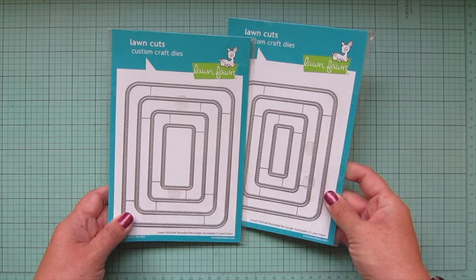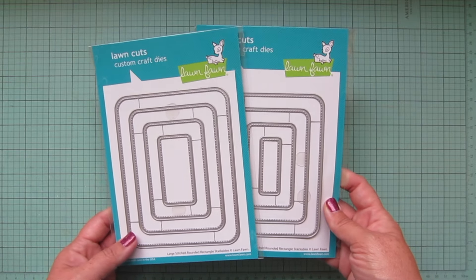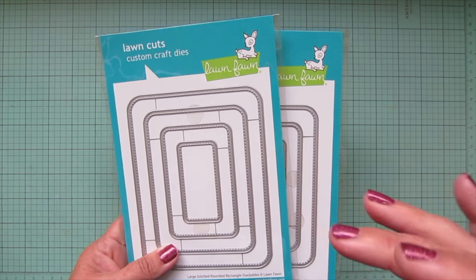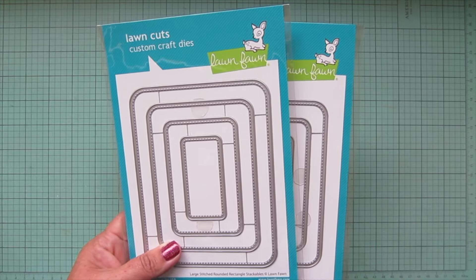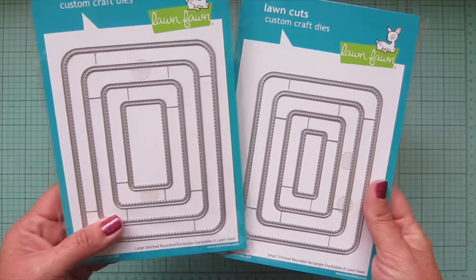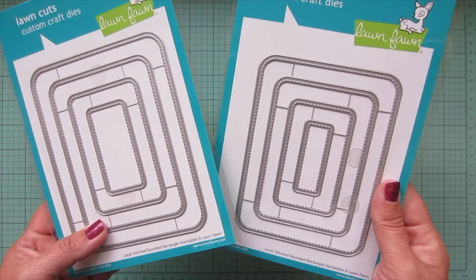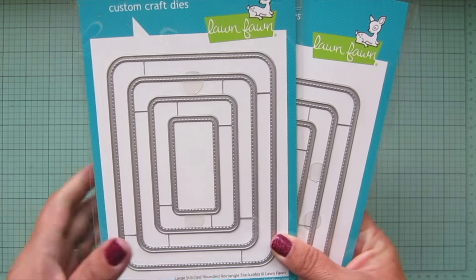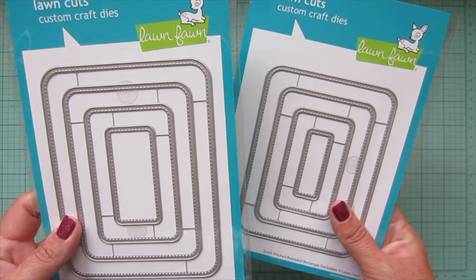Back in the day I used that so often on cards that I actually had to force myself not to use it on things because I just loved it so much. I love the rounded corner look — it just adds a whole new level of polish to your cards. I thought about only getting one of them, but I really did want the options for layering.